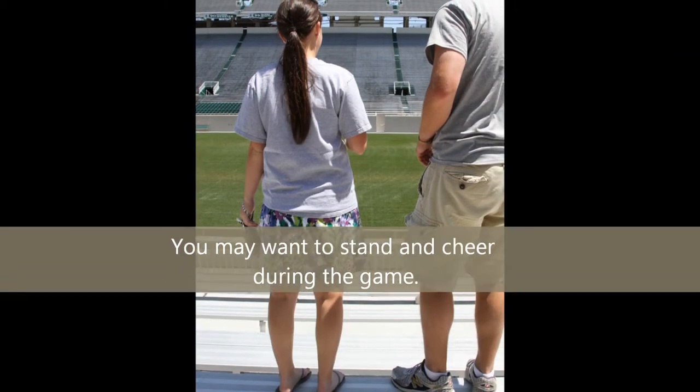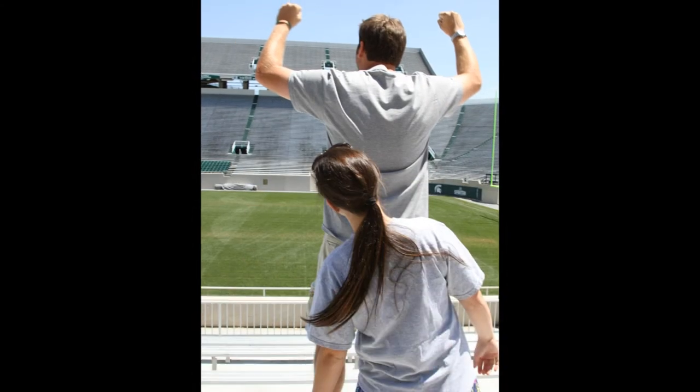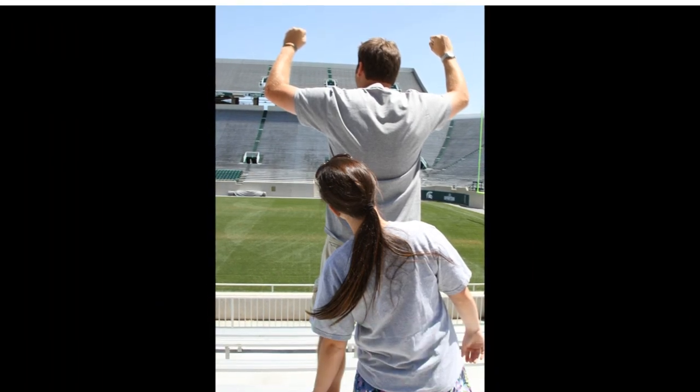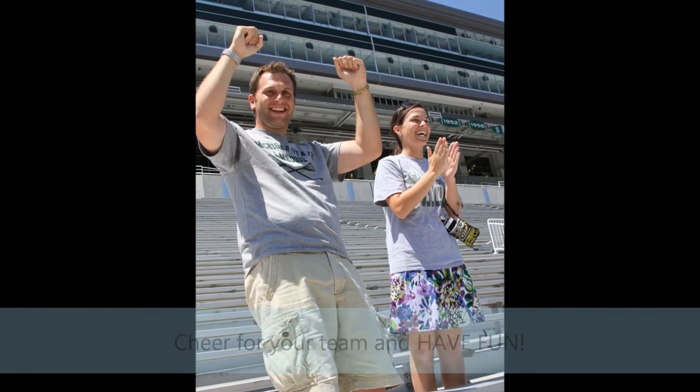You may want to stand and cheer during the game. Be careful you aren't blocking someone else's view. Cheer for your team and have fun.